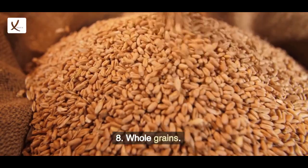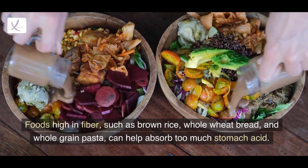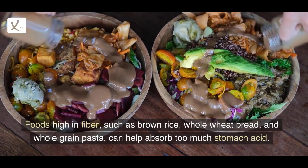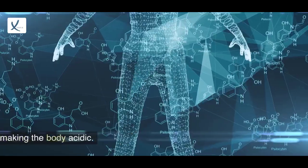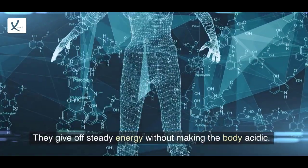8. Whole grains. Foods high in fiber, such as brown rice, whole wheat bread, and whole grain pasta, can help absorb too much stomach acid. They give off steady energy without making the body acidic.